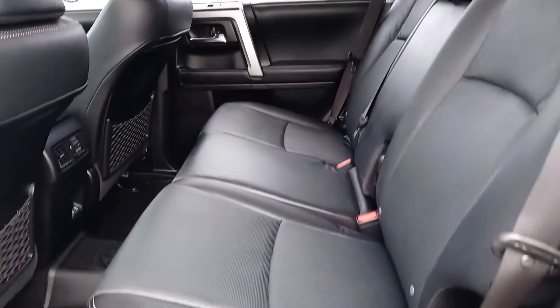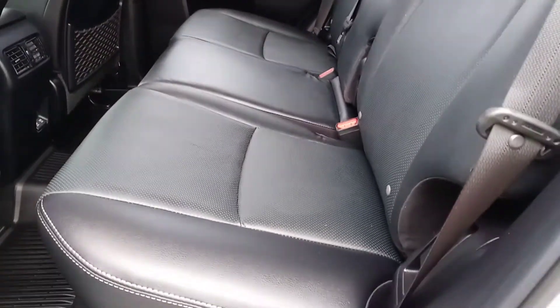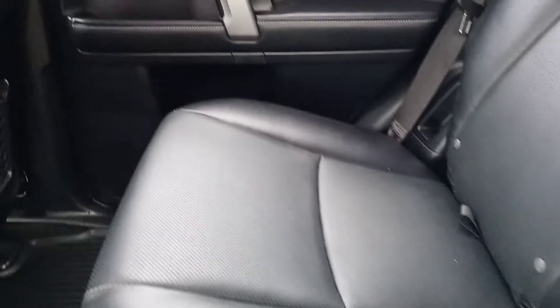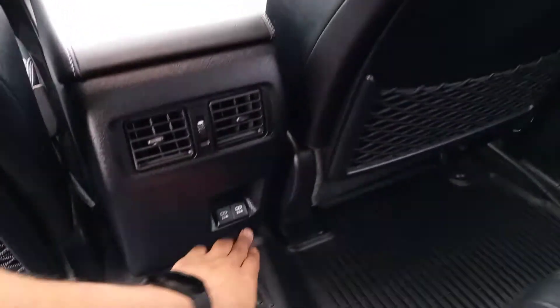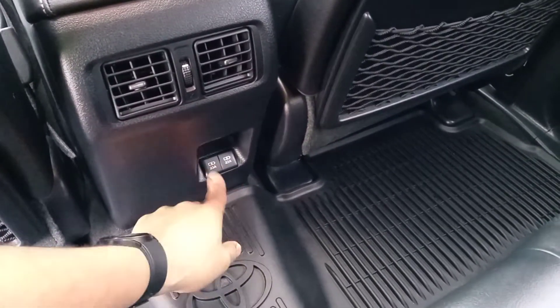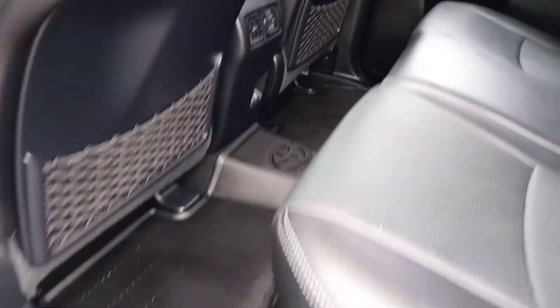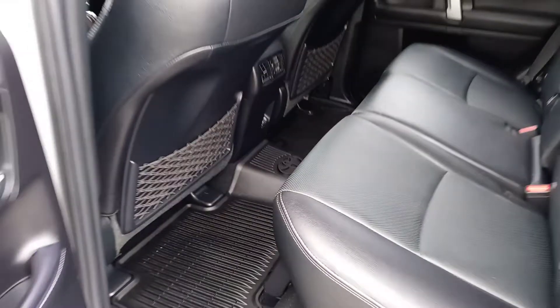Taking a look inside the rear seats — the second row — you can see it is perforated leather. Everything looks really clean, no rips or tears or anything like that. It has the rear AC vents, and you've got your two quick-charge power outlets down here; they're 2.1 amps, so they charge pretty fast. You can also see it still has the all-weather mats in here — the actual Toyota all-weather mats.